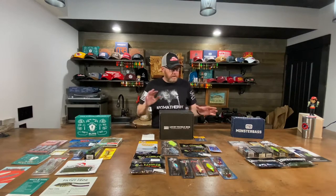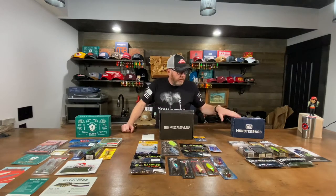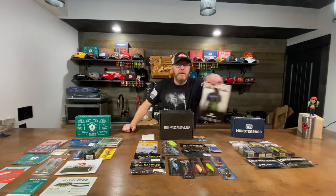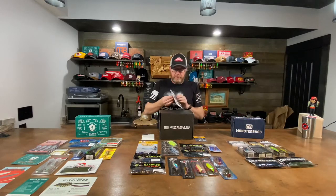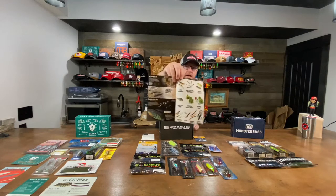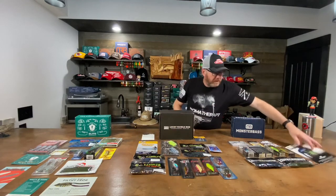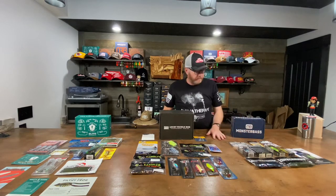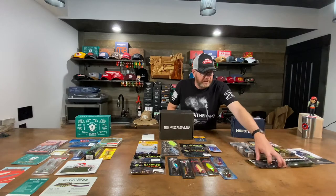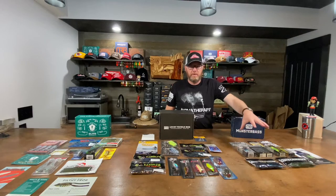One thing that Monster Bass does that I really like — and you can see this month — they've done a Lunker Hunt themed box. All Lunker Hunt lures. They give you a breakdown of all the possible lures you might get. If you know anything about tackle, Lunker Hunt is premium tackle — none of their stuff is cheap. You get seven Lunker Hunt baits or lures, and they're all premium for sure.